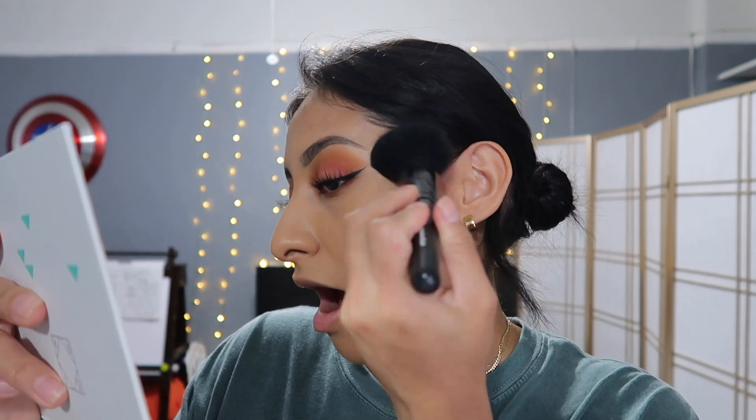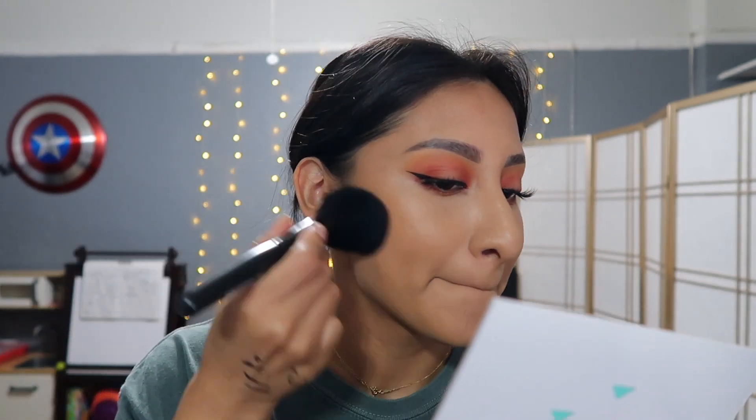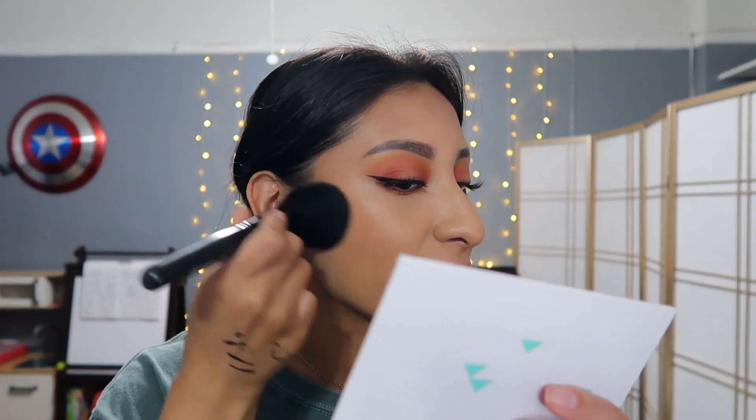Going back to the OFRA palette to do highlight, bronzer, and blush. Starting with the bronzer — I'm really liking this, it's giving me a sun-kissed vibe and I think I nailed it. One thing I hate about having dark spots: the bronzer looks patchy because there's a dark spot right there, so it looks muddy. But it's just my skin — my skin is coming for me.